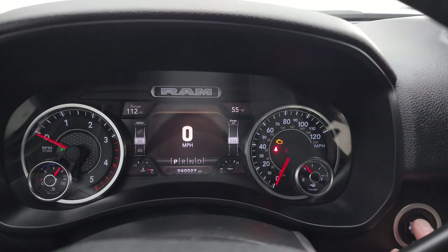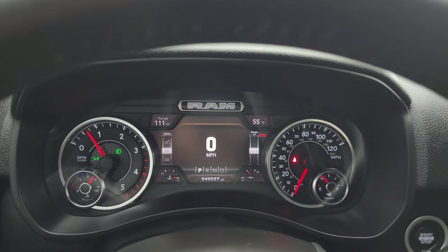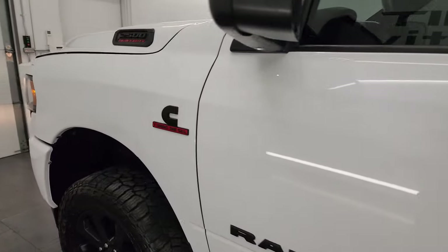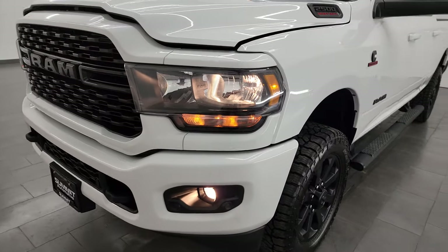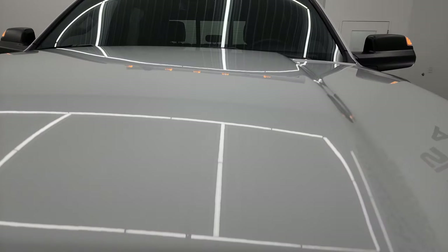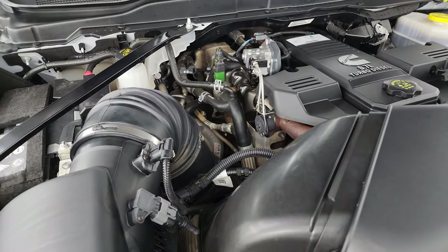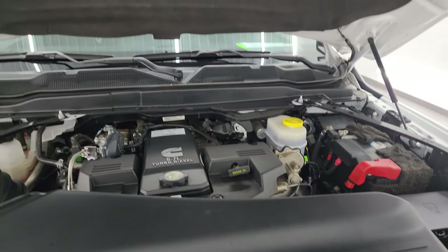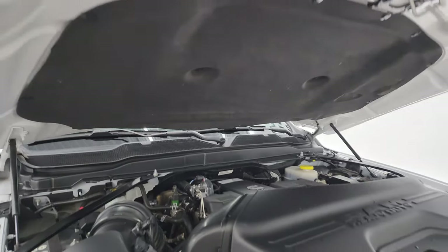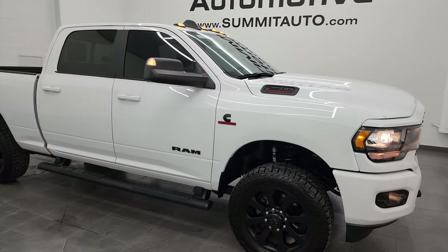Let's start it up and take a look under the hood. It starts right up — no check engine lights or anything like that, other than the hood being open. Under the hood we have the 6.7 liter Cummins diesel engine. The engine bay is very clean and it runs very smooth. Once again this truck has been fully safetied and inspected by our service shop, has a fresh oil and filter change, and all fluids have been checked and topped off. Other than that little ding on the front bumper, I didn't see really much anything wrong with this truck.